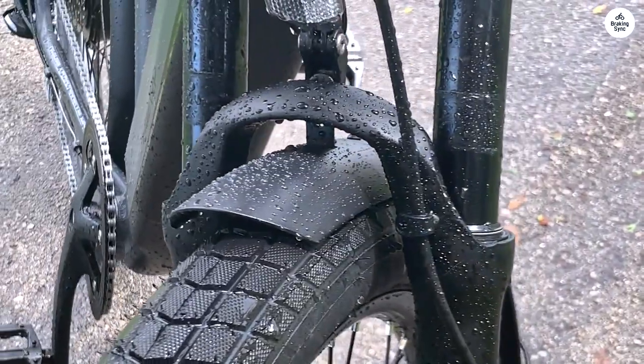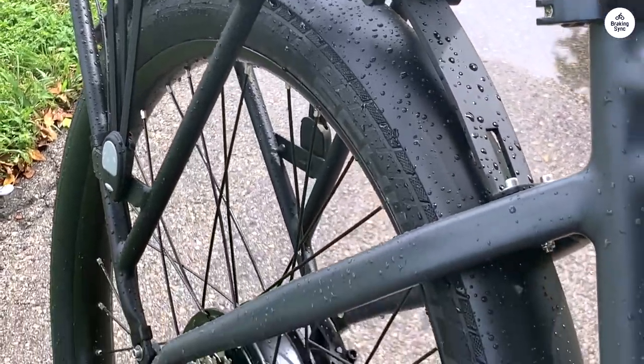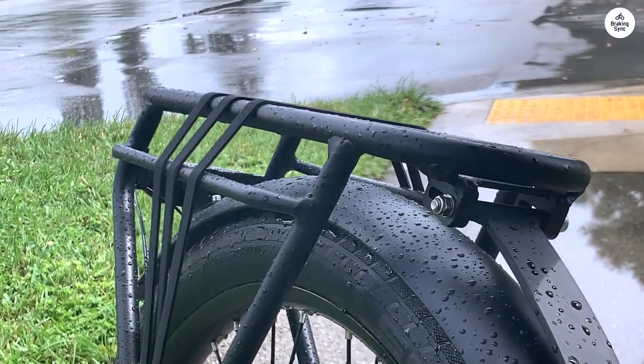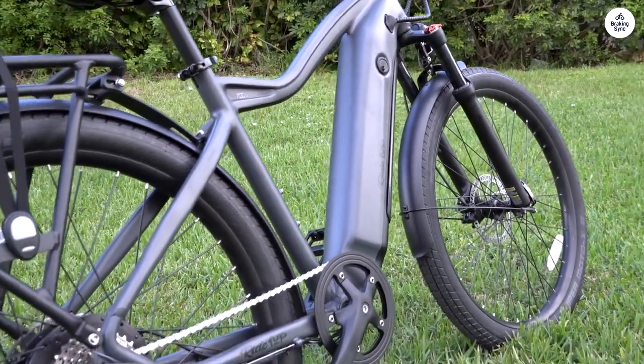What sets this bike apart for me is that the assist levels are based on the percentage of motor power rather than just speed. I've settled on using 9 levels so I can precisely dial in the amount of assistance I need. The intervals between levels, roughly 20%, are well thought out.